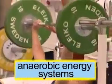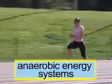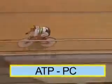The first two energy systems we'll examine are called anaerobic energy systems. That is, they function without oxygen. Firstly, the ATP-PC system.